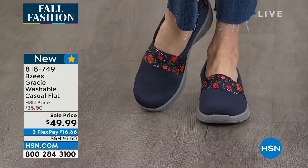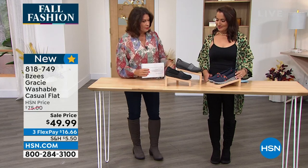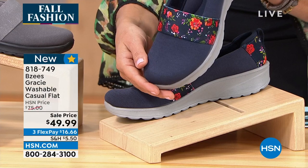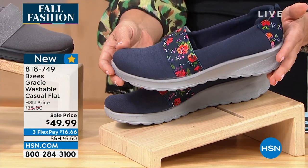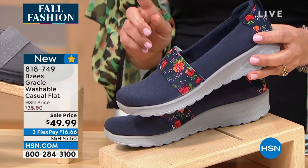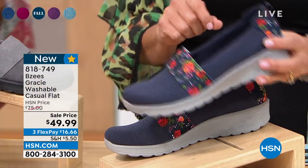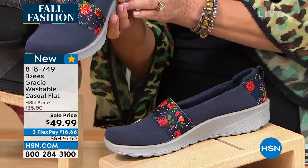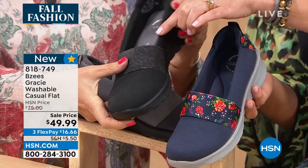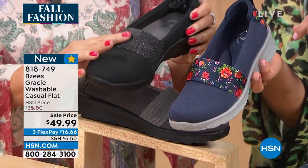Completely washable. Looking at the navy floral — this is perfect for right now. You can wear it around the house, run errands, go to the grocery store, pick up the kids. I love that each color looks totally different — this one has a little bit of dressiness with a shimmer to it.